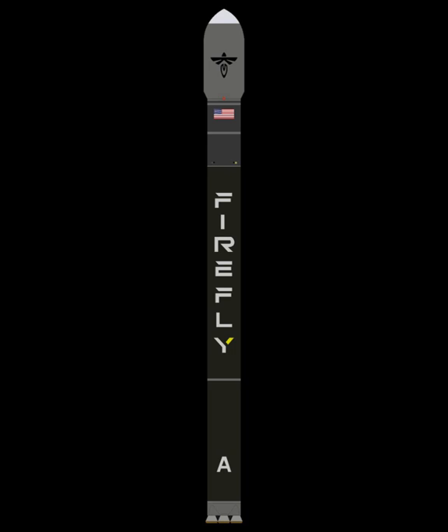In March 2018, Firefly said that the development of Alpha was expected to cost approximately $100 million. The company is also developing a future rocket, Firefly Beta, which will consist of three Alpha cores strapped together.